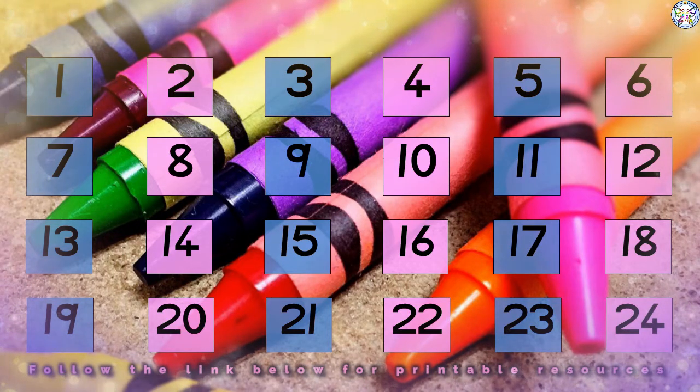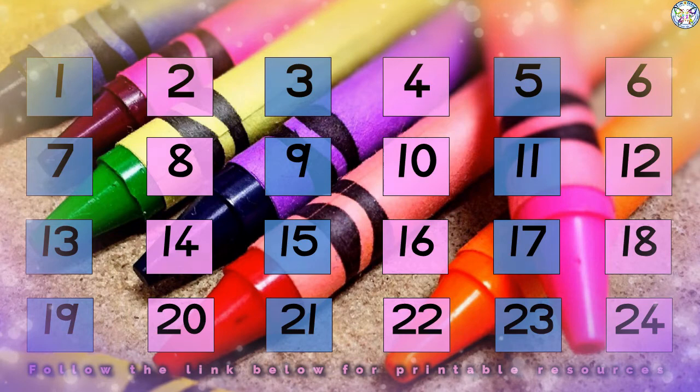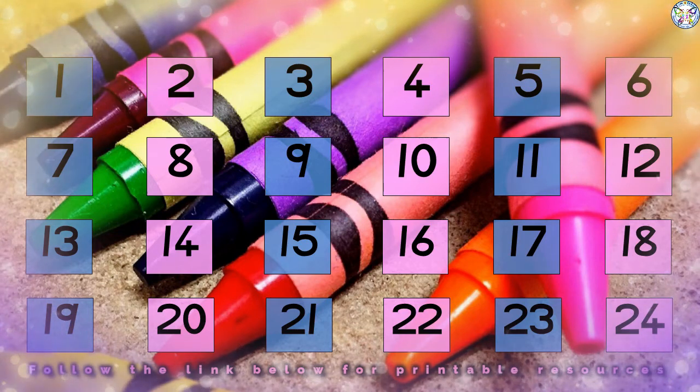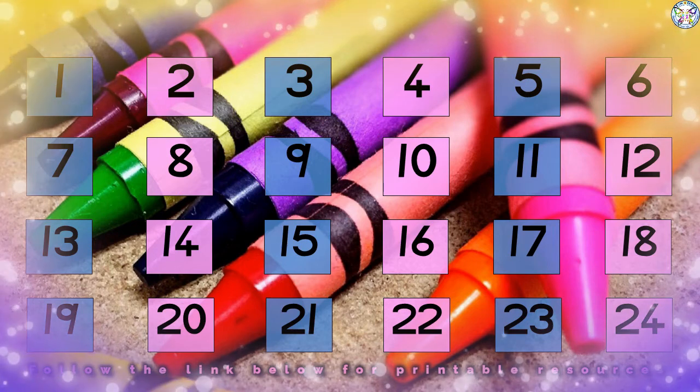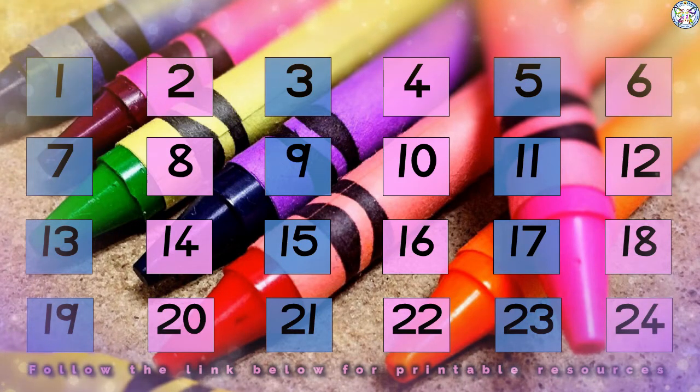Two, four, six, eight, ten, twelve, fourteen, sixteen, eighteen, twenty, twenty-two, twenty-four.